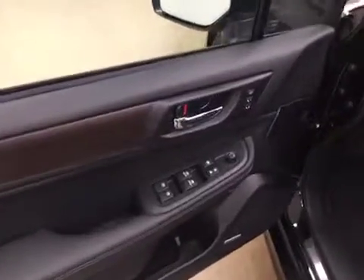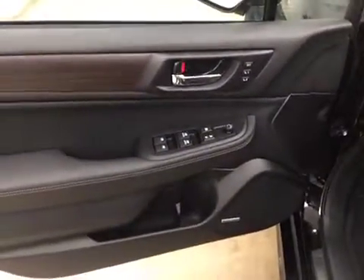Interior options include power windows, locks and mirrors, memory seats, premium audio system, wood grain trim, leather seats, and power seats with lumbar support.